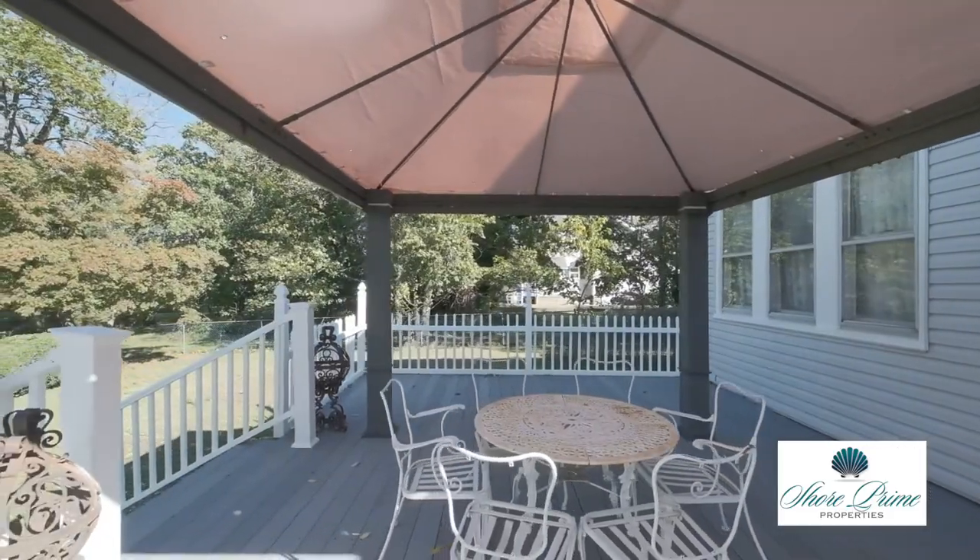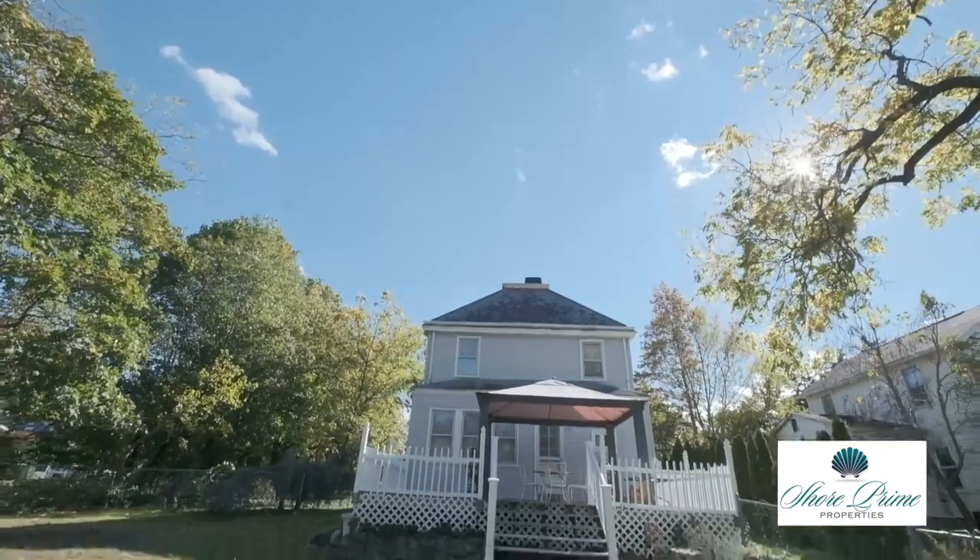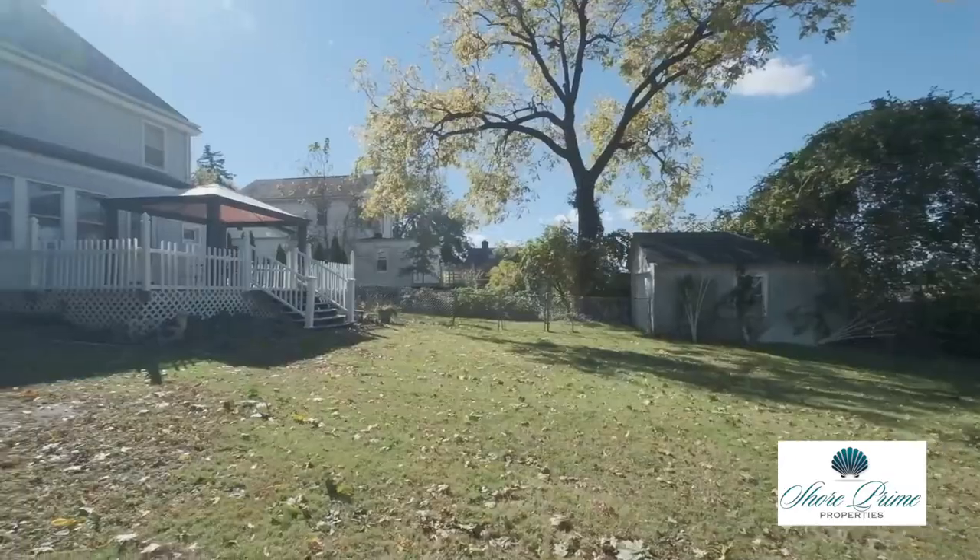Enjoy the rocking chair front porch or the large rear deck with gazebo overlooking the wide and deep yard that backs up to Branchport Creek.